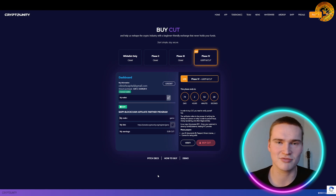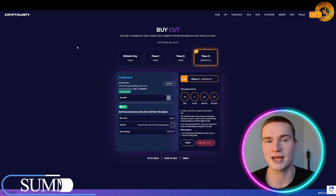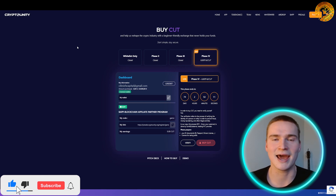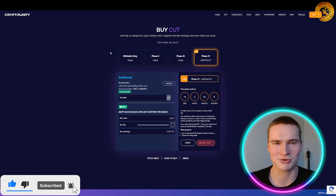So check out the link down in the description — the code is FREEDOMCUT, use that for five percent off on CUT tokens. That wraps up this video. If you found it helpful, please add a like and leave comments with any questions I might have missed, and subscribe to our channel.